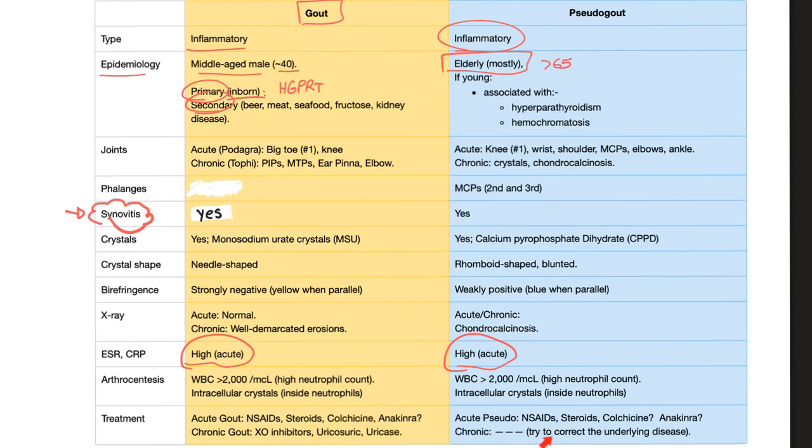For chronic pseudogout, try to correct the underlying disease if the patient has hemochromatosis or hyperparathyroidism. Xanthine oxidase inhibitors include allopurinol and febuxostat. The uricosuric agent is probenecid. Uricase is pegloticase.